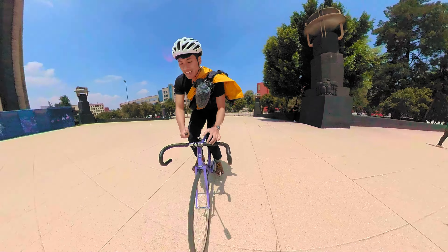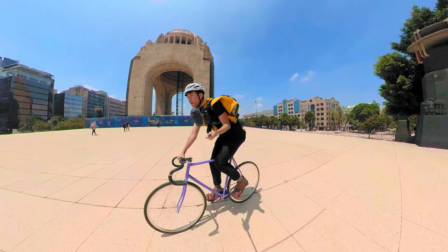At least on this model, the back panel is reflective. It gives you a little bit of extra visibility at night so you don't get hit by a car, because that's a major bummer.